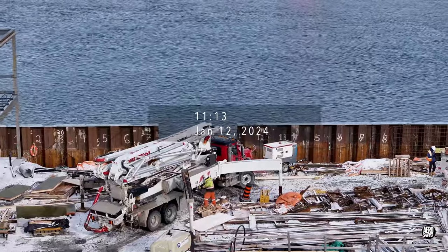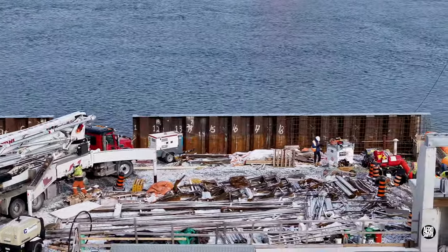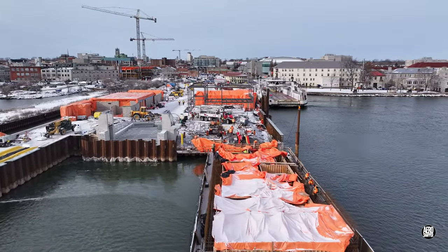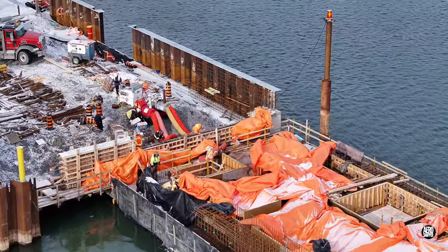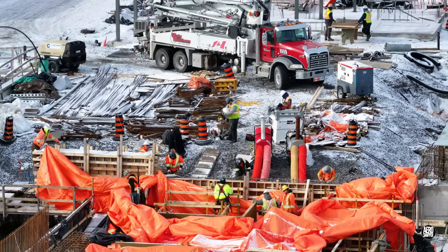The middle of January saw some of the first concrete poured on the north side of the dock. This is where the solid dock meets what could be described as the floating extension. Pay close attention to that large field of reinforcing rod, the purpose for which will become very clear later.